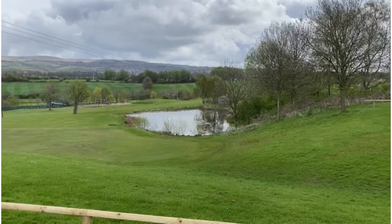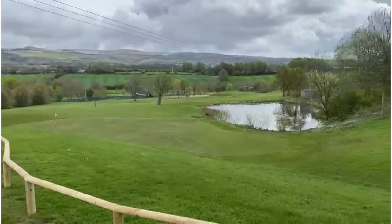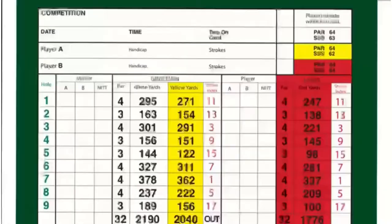It's a nine-hole golf course which is a par 32, so it's quite a short course playing just over 2000 yards. But for me, that's hopefully going to see a massive improvement in my short game, because a lot of the time you're playing with irons and you don't get the driver out much on this course at all. You can see there: par 32, 2040 yards from the yellow tees.